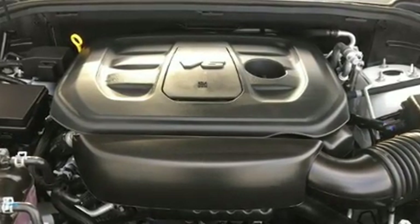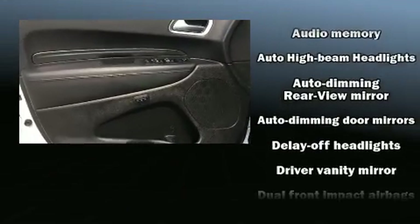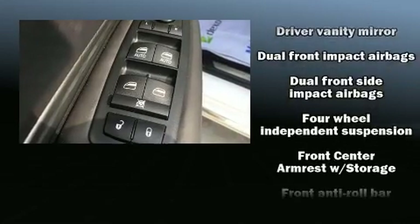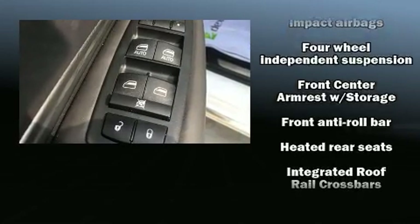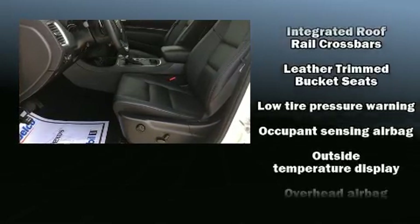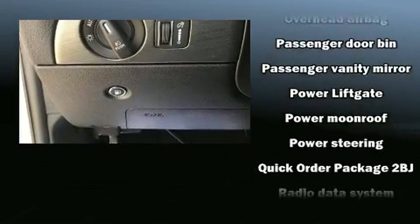With high-intensity discharge headlights illuminating your path, you'll always appreciate maximum visibility. Dodge ensures the safety and security of its passengers with equipment such as dual front impact airbags, traction control, and anti-whiplash front head restraints.